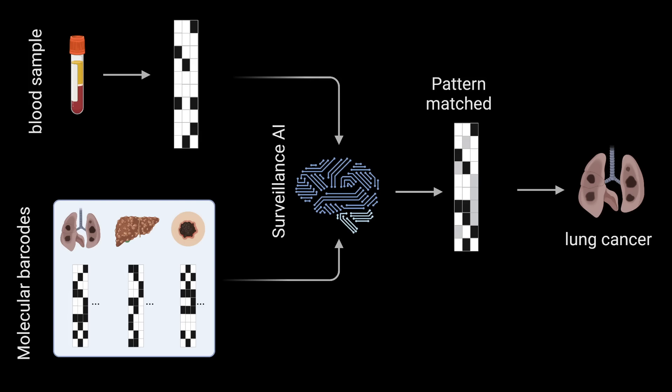So the on-cRNAs that we detect in blood samples from patients actually form a partial barcode. It's only a partial barcode because only a subset of on-cRNAs are actually secreted from cancer cells into the blood, and even a smaller subset can be reliably detected in a small volume of blood.